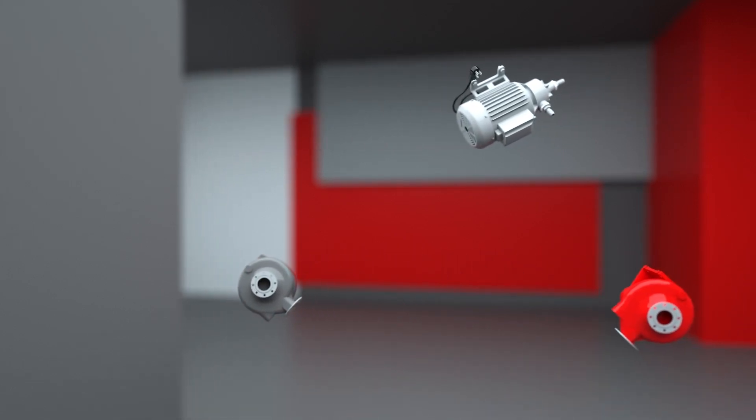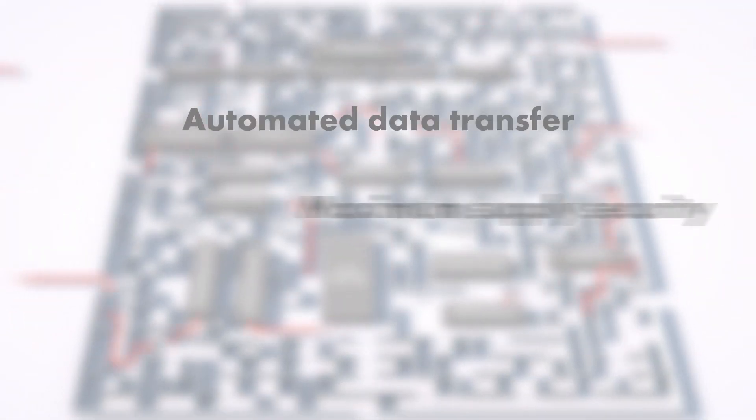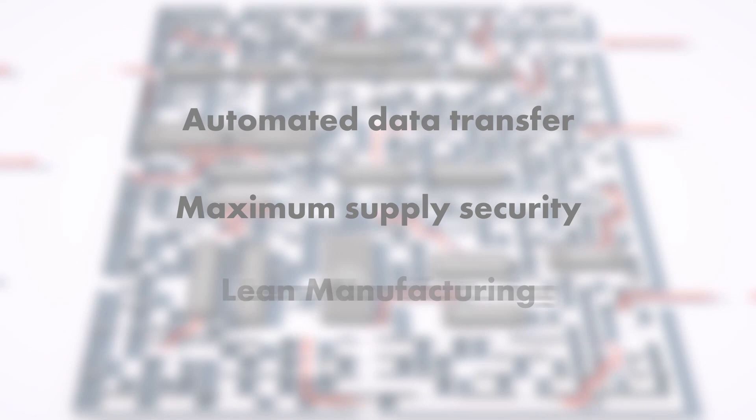Full order books, a smoothly running process, production in full swing — but suddenly something's missing. It may not be worth much, but it is important: a C-part. You can prevent this from happening. Opt for automated data transfer for maximum supply security and lean manufacturing.